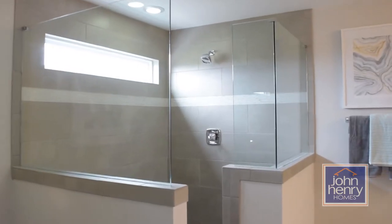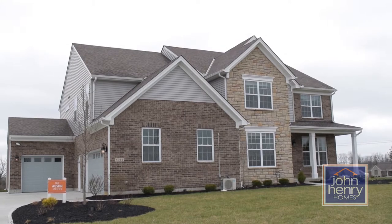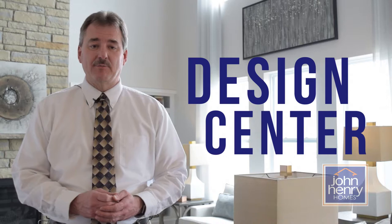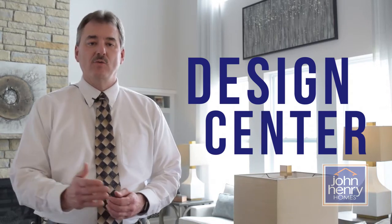When you visit our model home here at Carriage Crossing, you're going to see the latest and greatest design trends that have been put into this home. You also get the opportunity when you visit our design center at John Henry Homes to work with a designer that's going to help you design your house the way you want it.